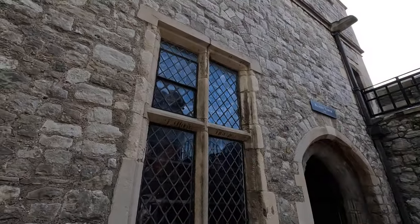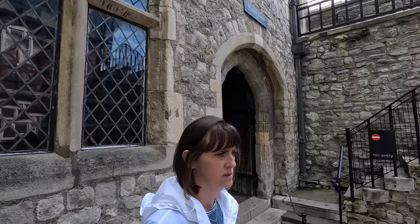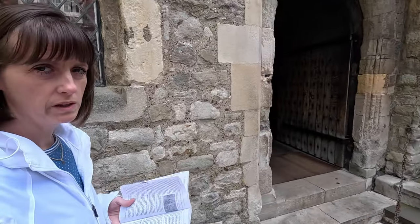And then this is the Bloody Tower — no foul language intended. This is where Sir Walter Raleigh was imprisoned.